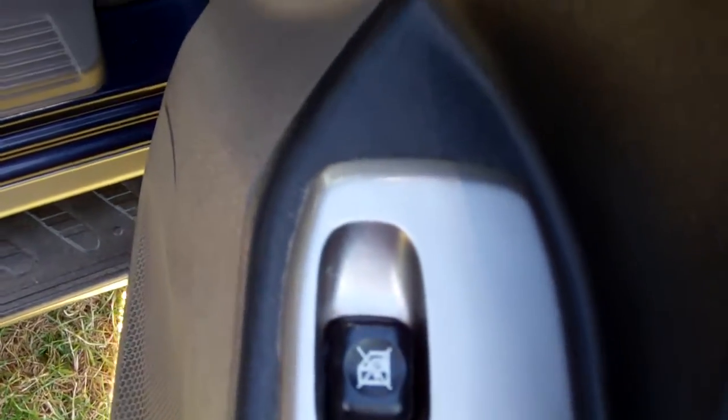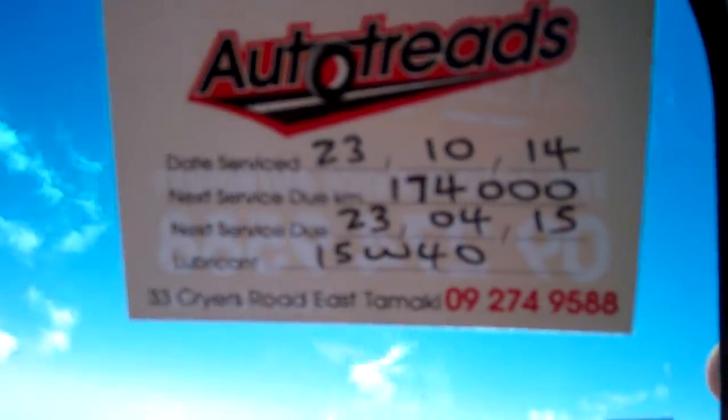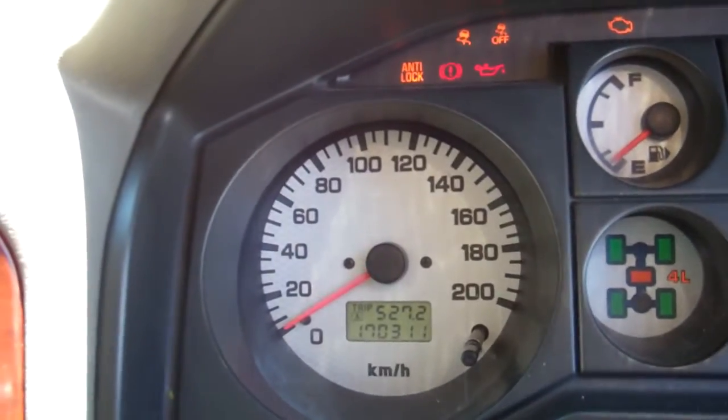Electric window controls and wing mirror controls. Great warrant of fitness through to the first month, 2016. Next service is due at 174,000 kilometres. The odometer is only at 170,000. ABS brakes — a good safety feature — and cruise control.